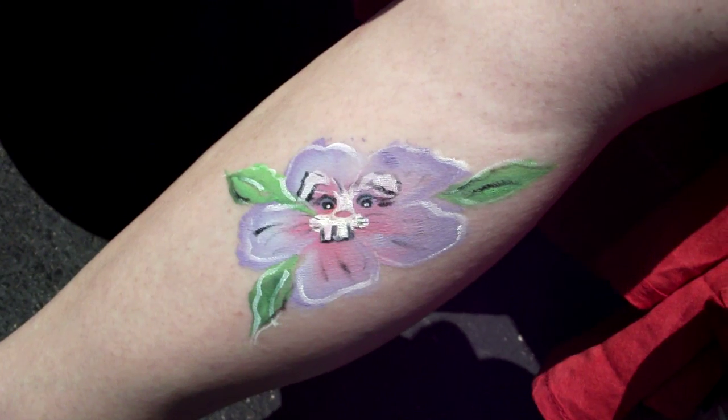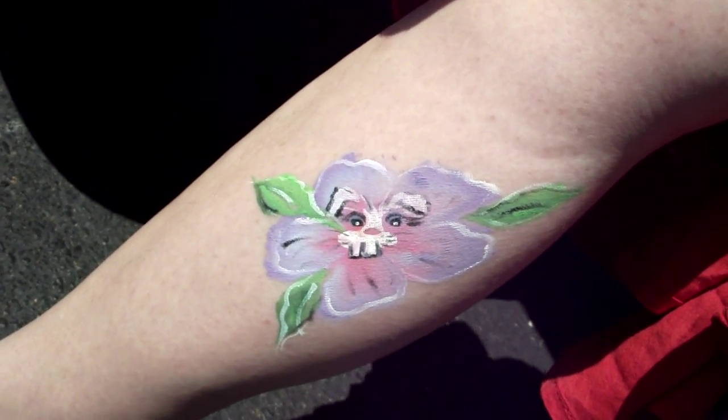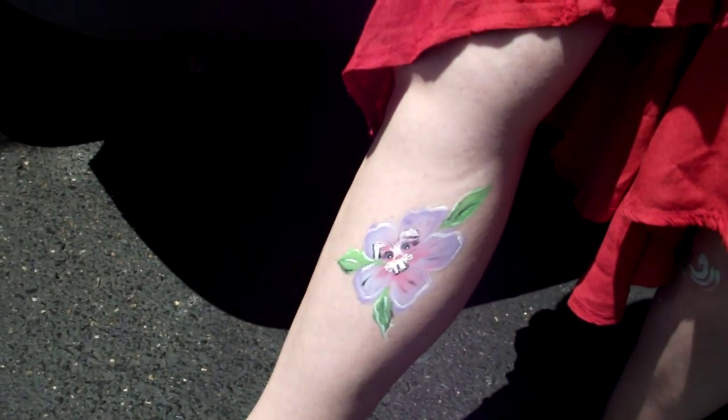So is that a flower slash bunny face? That's a bunny growing out of the center of the flower. Wow, that is so — happy Easter!